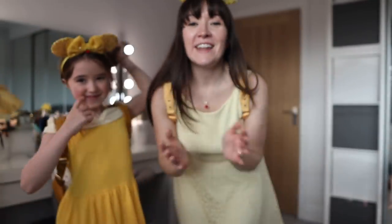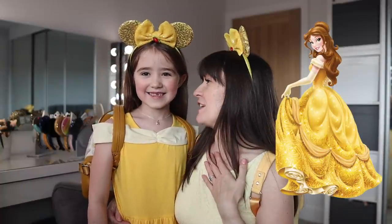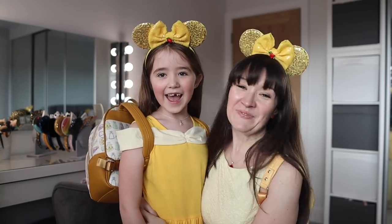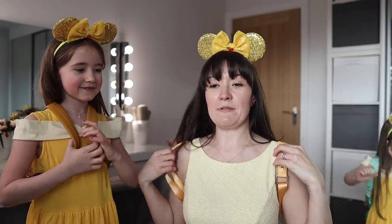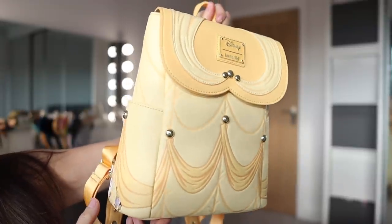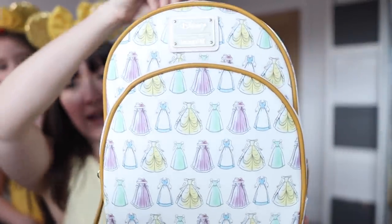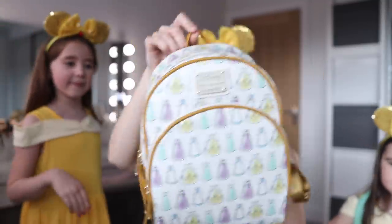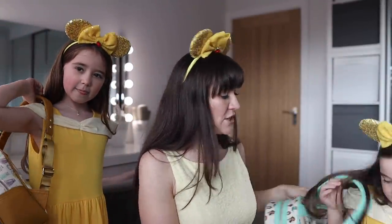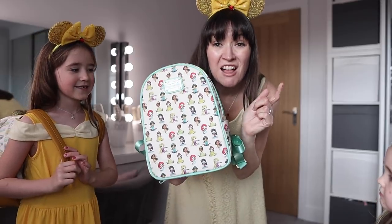For our next day in Magic Kingdom, we've booked to eat at Be Our Guest — Belle is Bella's very favourite. So it had to be a Beauty and the Beast themed Disney bound. We've actually got three Loungeflys that can count as Beauty and the Beast themed: the Belle's dress cosplay bag which I'll carry, the Belle's selection of dresses that Bella is carrying onto the plane, and the all-over print princess bag featuring Belle — a great versatile choice if you just want one bag for lots of different Disney bounds.